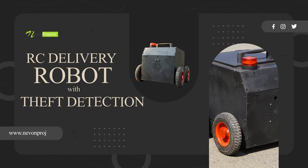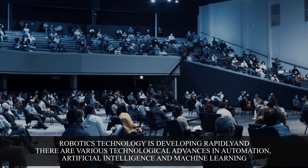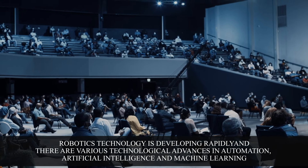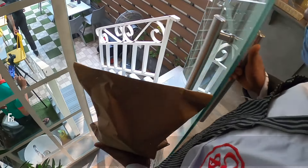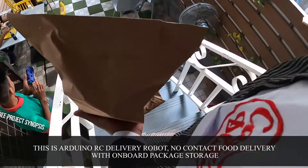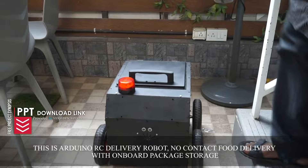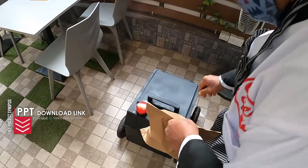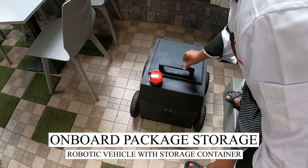RC Delivery Robot with Theft Detection. Robotics technology is developing rapidly, with various technological advances in automation, artificial intelligence, and machine learning. This is an Arduino RC Delivery Robot — no-contact food delivery with on-board package storage. It is autonomous, theft-proof, and designed for food and e-commerce delivery. Parcel locked.